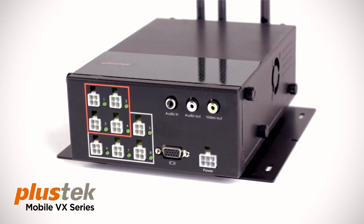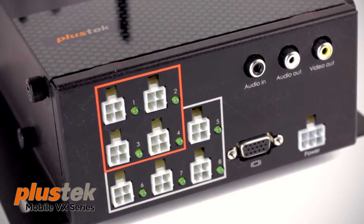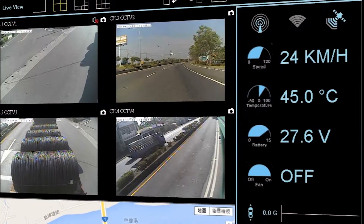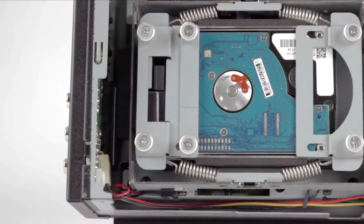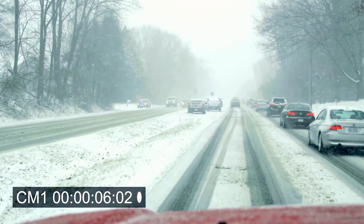The PLUSTECH Mobile VX Series steps in to meet the demands of the most challenging video surveillance applications. A fully integrated hardware and software solution offering superior durability with advanced anti-vibration design, the VX Series performs reliably in all road conditions.